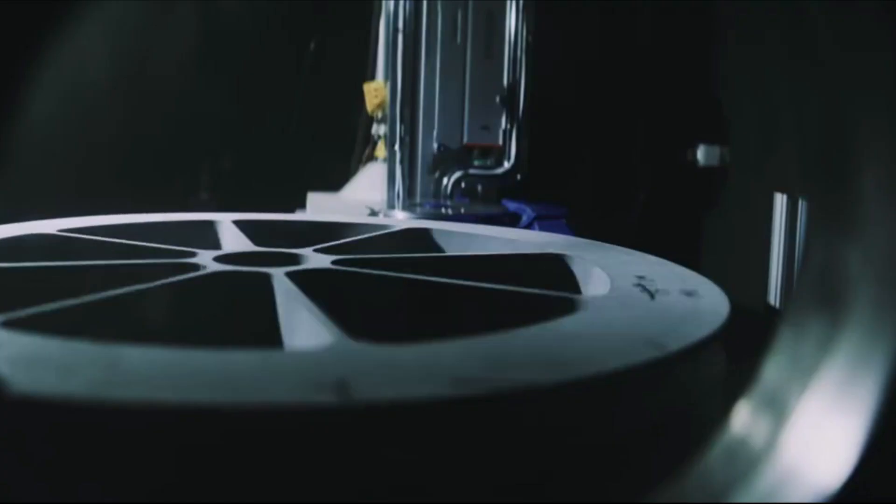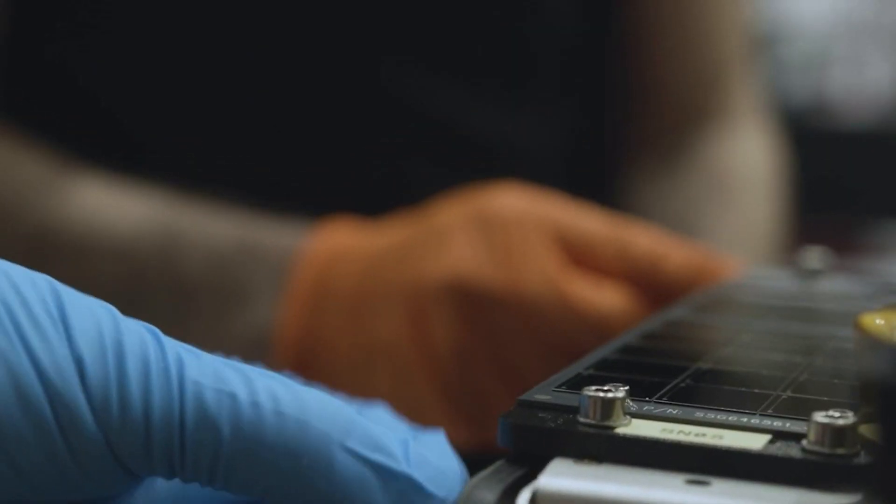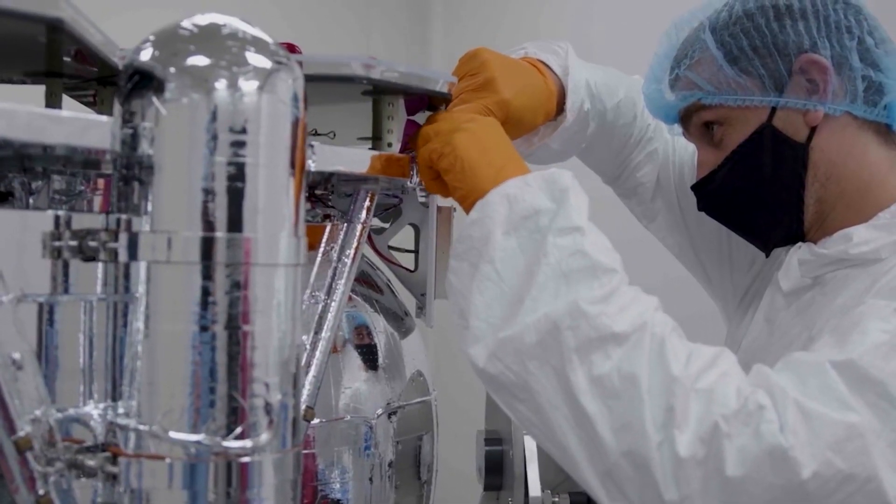Rocket Lab is scheduled to launch Varda Space's Space Factory in the first quarter of this year. Based on this initial estimate, combined with recent updates from the company, it seems very likely that we are only months, if not weeks, away.